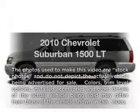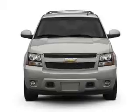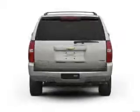Presenting the 2010 Chevrolet Suburban. Travel the roads in style and comfort in this great vehicle, with a powerful 8-cylinder engine that responds smoothly to a 6-speed automatic transmission.